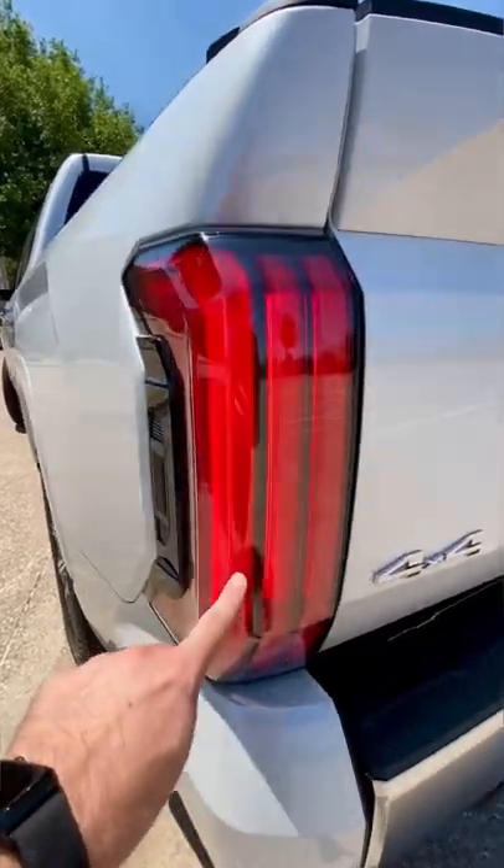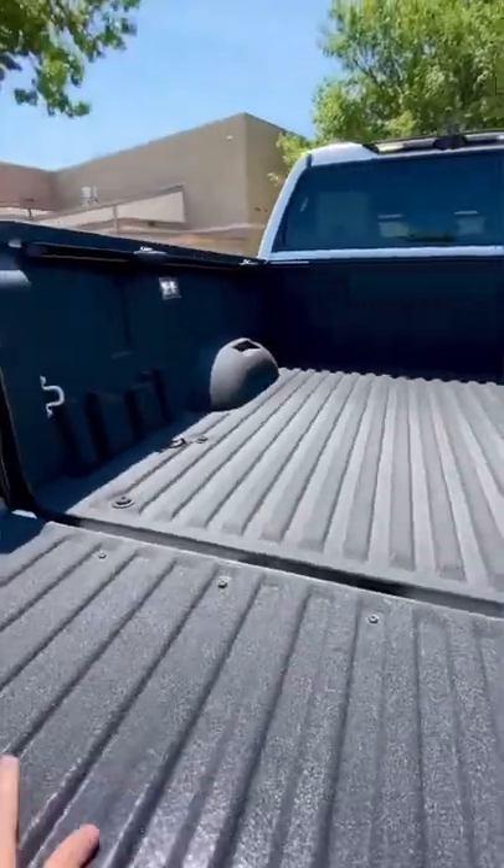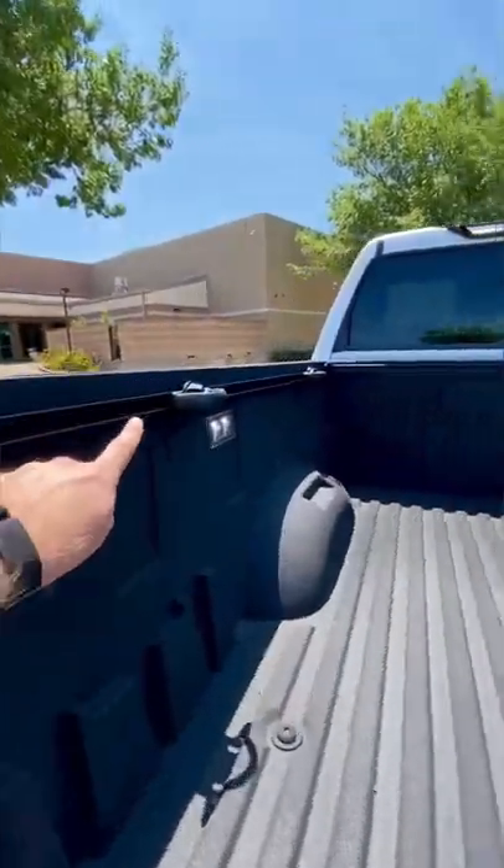Even the taillights are sequential, like a Mustang, and you can open the tailgate by pushing that button. Plus, a step will pop up. This is even a composite bed with LED lighting and these movable tie-downs.